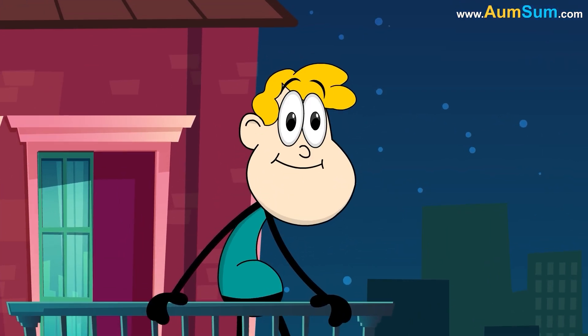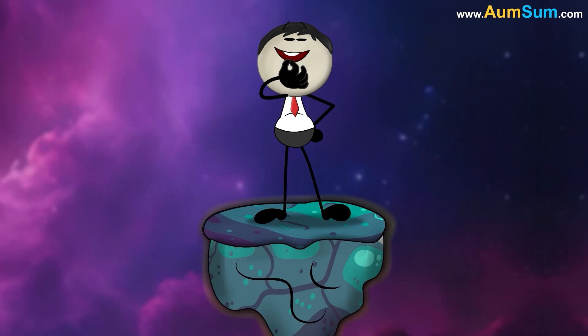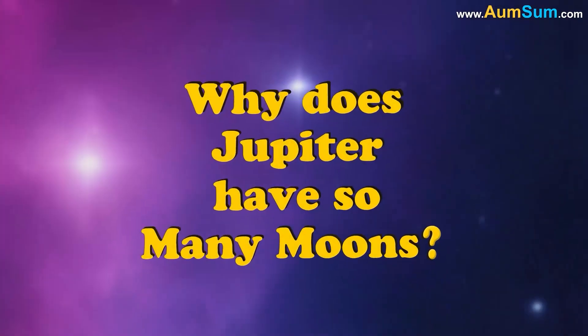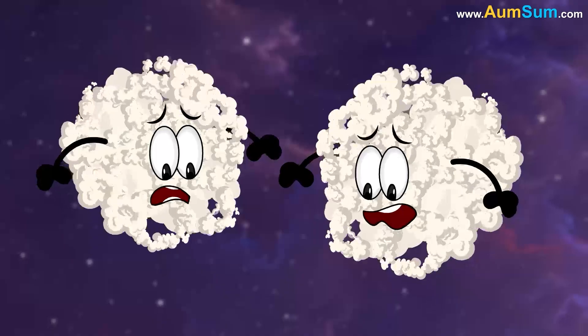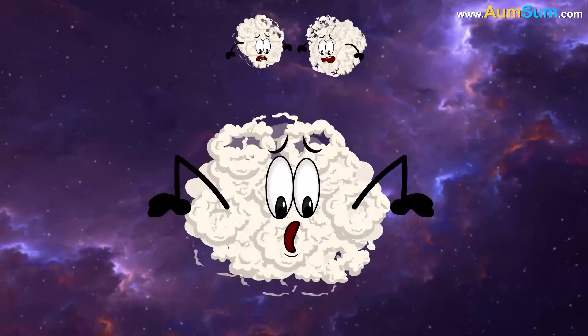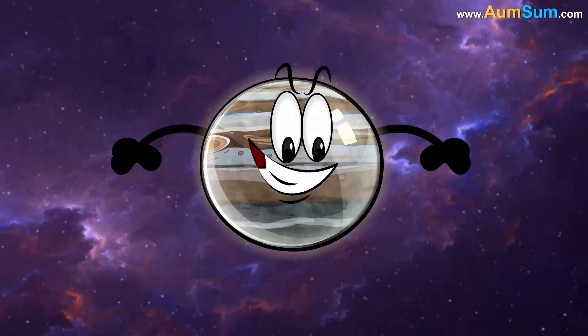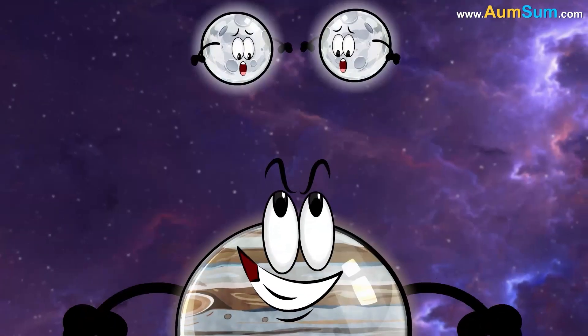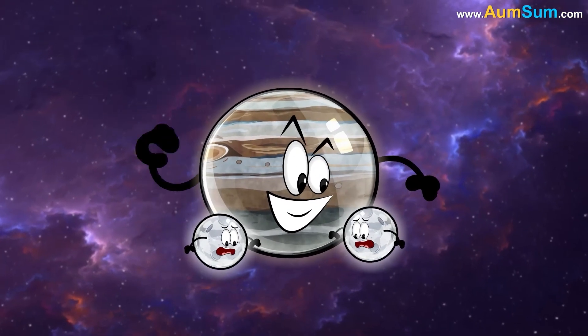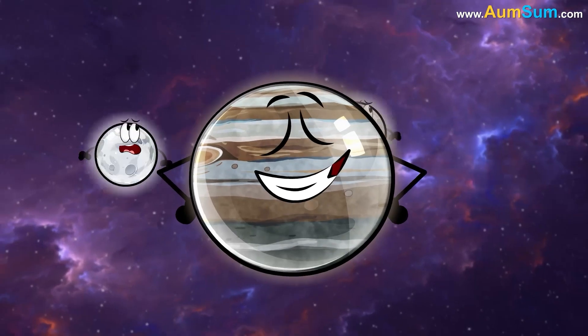Why does Jupiter have so many moons? Firstly, Jupiter's moons are remnants of the gas and dust disc that surrounded the planet after it formed. As Jupiter has a strong gravitational pull, it captured most of the material from the disc into its orbit.